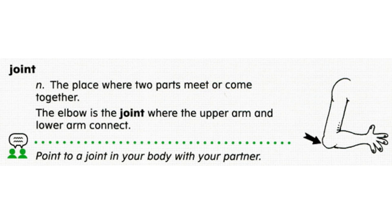Now let's review word meaning. Choose A or B: which of these is a joint? A, the knee, or B, the ear. If you said A, you are correct. A knee joint is the place where the two parts of a leg meet or come together.